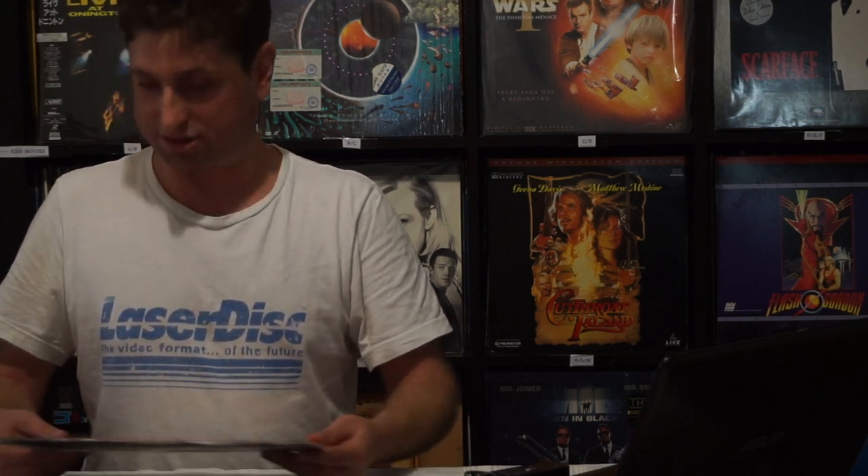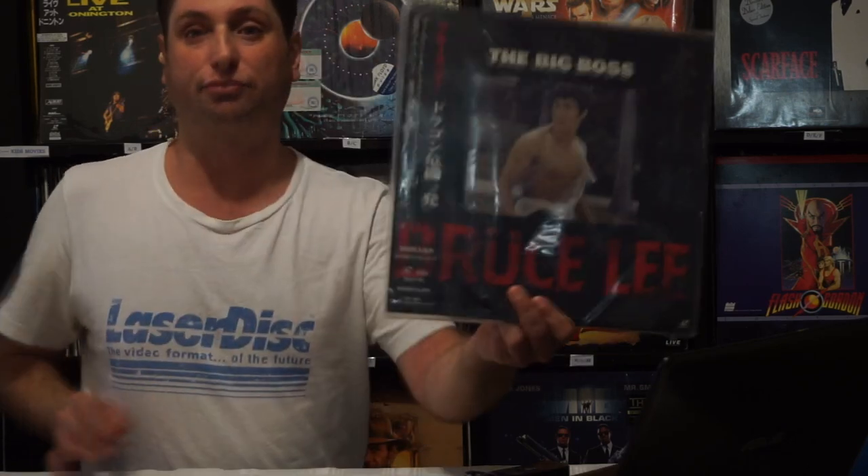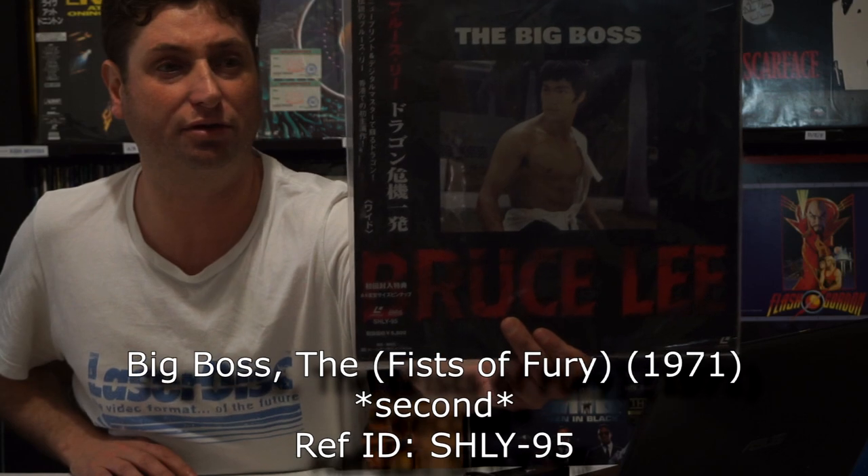The next one is a bit more kung fu — starring the legendary Bruce Lee. This was his first film, I believe — The Big Boss. I've got a whole heap of these Bruce Lee films; I really like them. They're from Japan.